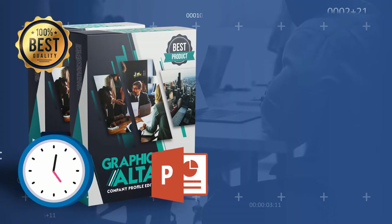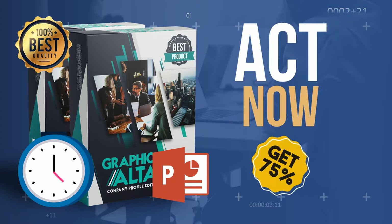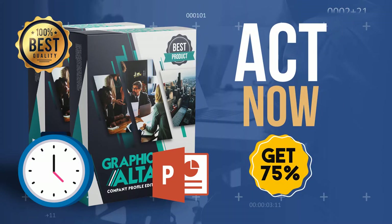Wow, so many big deals, right? This is very easy and saves you a lot of time. So, what are you waiting for? Act now and get 75% launch discount today.